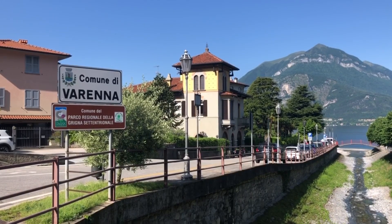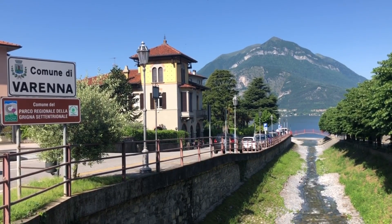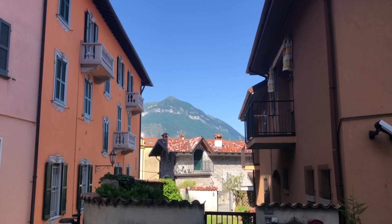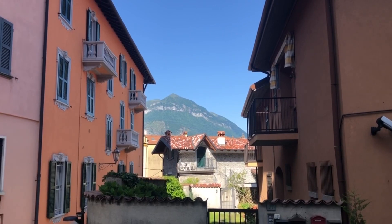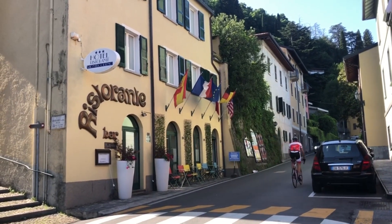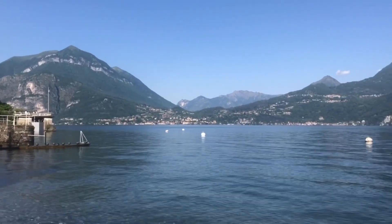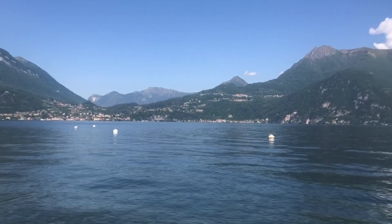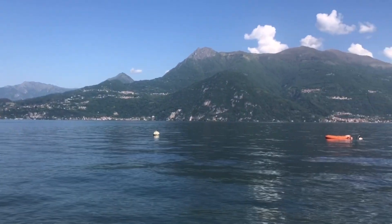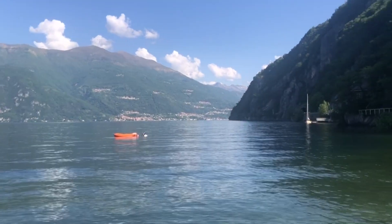The next morning I took a train to Lake Como to this coast called Varenna and spent the day there. I was staying at this hotel and it was a super expensive area, but I would definitely recommend going there if you have the opportunity because it was like the most beautiful place ever.